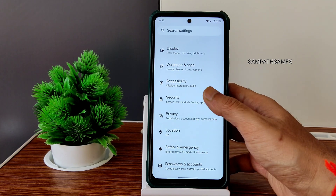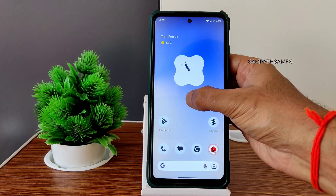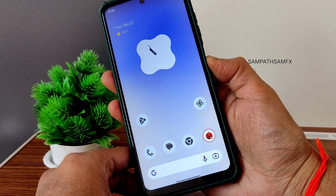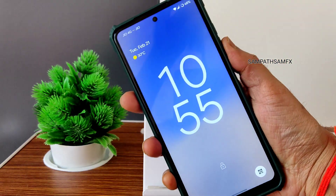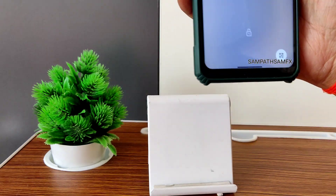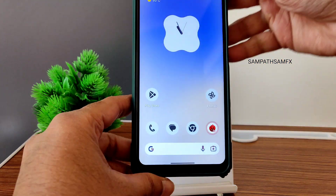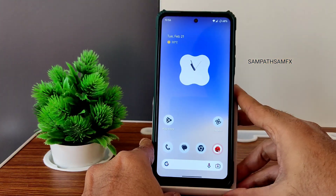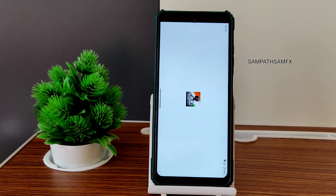Going into security, you get fingerprint unlock and face unlock. The fingerprint unlock has that wobbling effect still present. Face unlock takes a little bit of time but gets unlocked. Overall, face unlock and fingerprint unlock speeds are really quick in this particular ROM.